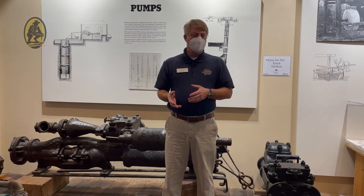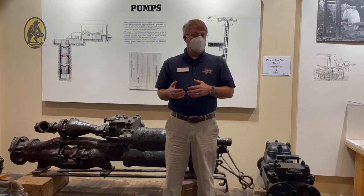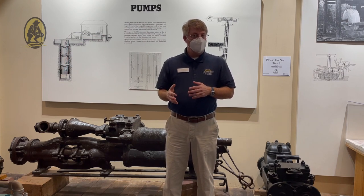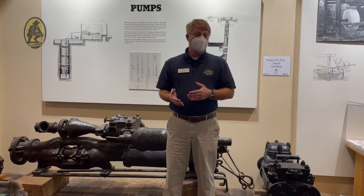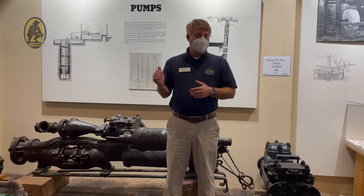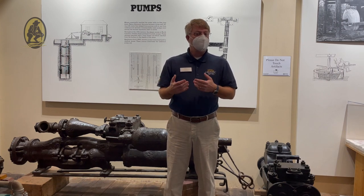Today we're going to talk about steam power pumps used to pull water from the lower levels of the ground. As the mine here at Reed progressed deeper and deeper into the earth, they actually hit the water table where water naturally occurs underground, but they wanted to continue to go deeper looking for more veins of quartz. So in order to do that, they had to pump the water out using these pumps like the ones behind me, which were steam powered.